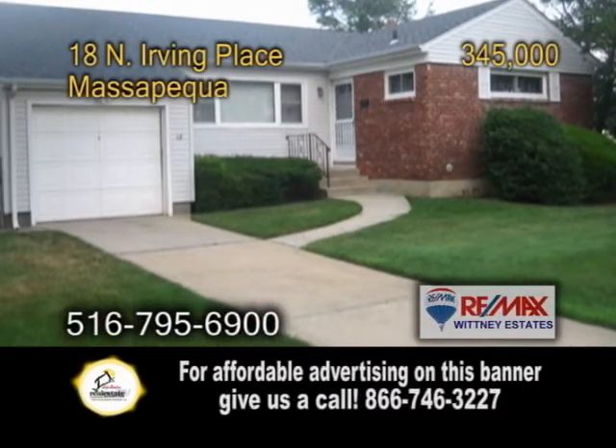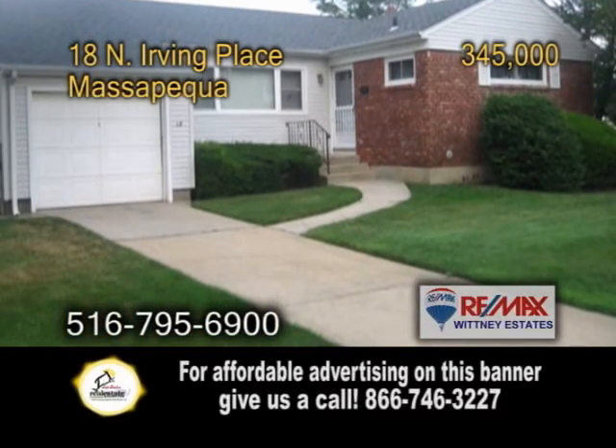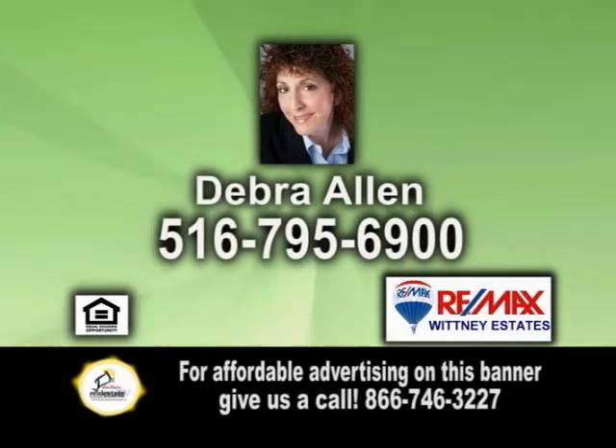This home also has a garage, a new roof, and updated windows. For a private tour, give Deborah Ellen a call.